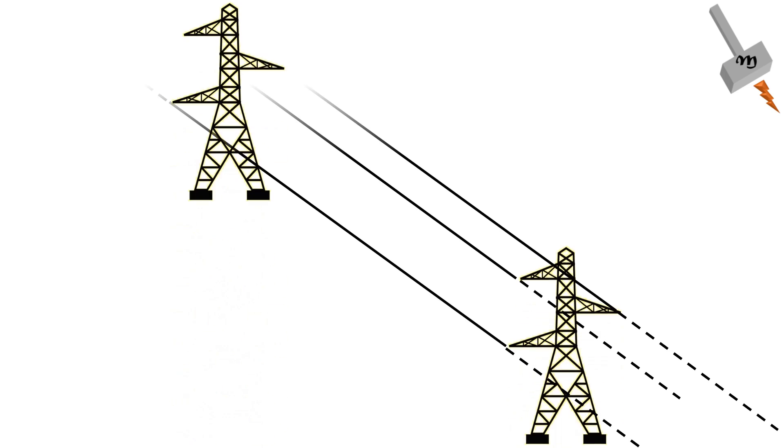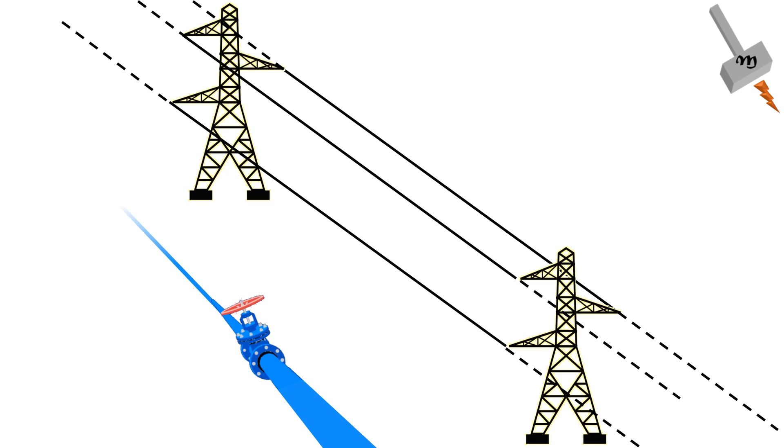A less well-recognized effect is the possible capacitive coupling of two conductors to store charge between a live conductor — for example, an HV overhead line — as well as allowing a current to flow when the other conductor forms a circuit, for example when someone touches metal scaffolding to allow a discharge to earth.